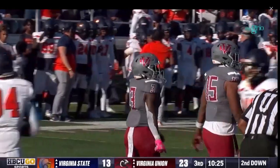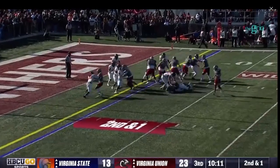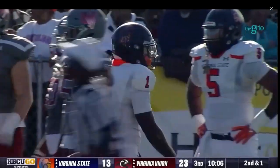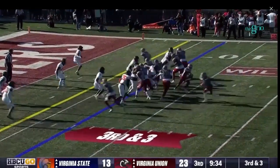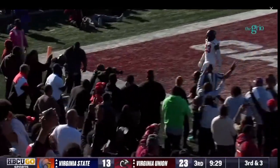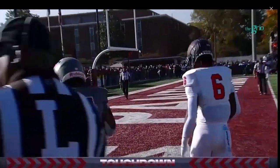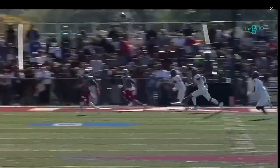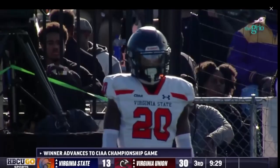That's what you want — the DBs tackling, Jada Byers one-on-one with the corner. Formation tight end on either side of the line. Reed will look to throw, flips to Byers — reels it in for the touchdown! Great play design. Easy pitch and catch for Christian Reed to Jada Byers — putting six on the board.